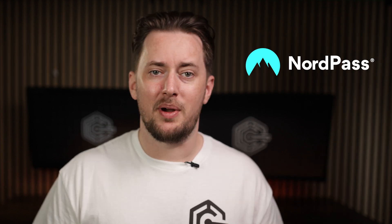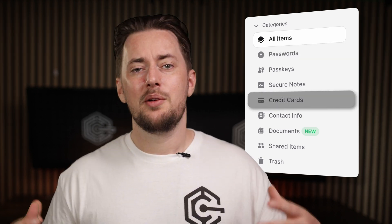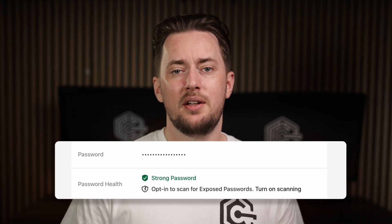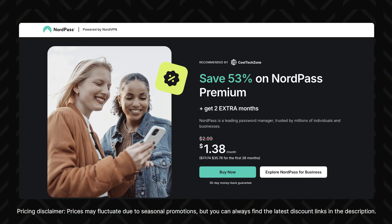NordPass is what I use myself currently. It's very easy to set up and use — I store not only passwords here, but also stuff like my credit card details and addresses, and I can autofill everything I need with a click, as long as I have the browser extension enabled. NordPass can also generate strong passwords or check how good my old ones are. I really like that it shows which of my accounts can be turned into a passkey. So NordPass is my best recommendation for beginners, and they have a family plan as well. The title for the best password manager for families usually goes to 1Password.